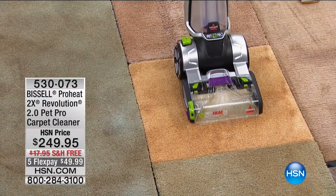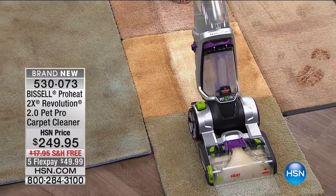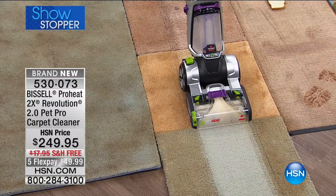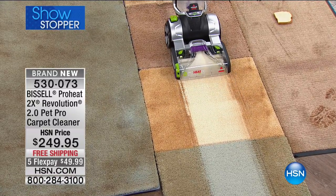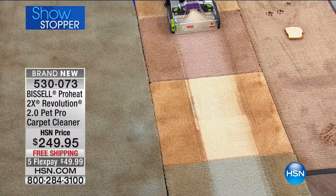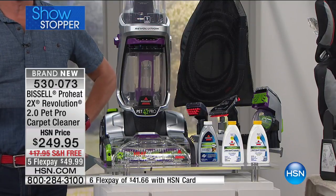Whether it's wet or dry, on the carpet, area rugs, hard floors, or upholstery in the car — this can take care of all of it. You are getting everything here, including brand new Bissell Solutions Pet Stain and Odour Antibacterial, and the Professional Pet Urine Eliminator, which controls odour-causing bacteria. This is an exclusive configuration for us here at HSN.